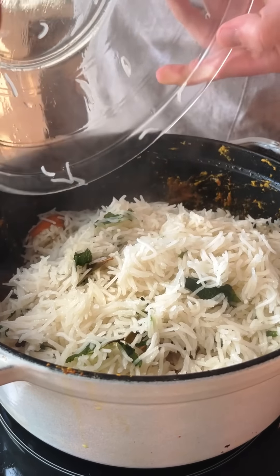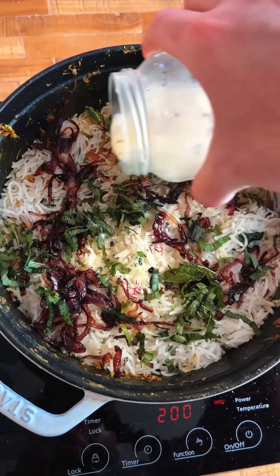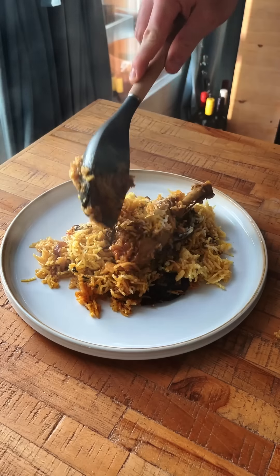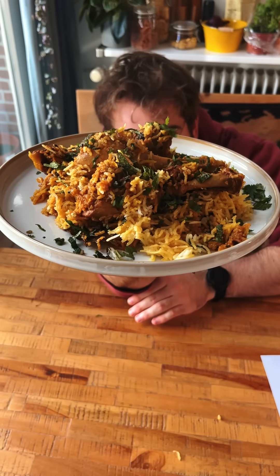We add our rice to the chickeny goodness, some onions, some herbs, some saffron-infused milk, cover it with aluminum foil, and cook it for a few more minutes. The result was this flavor bomb of a meal that I gotta admit was one of the most satisfying things I've ever made. This is a strong 9 out of 10.